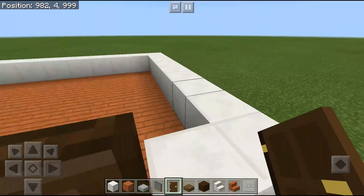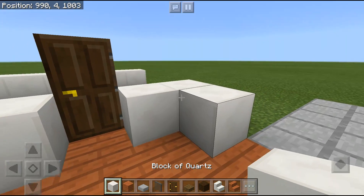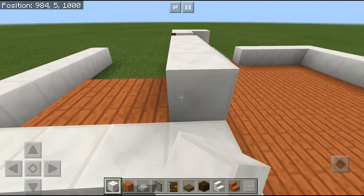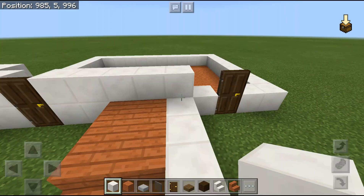Place the door from outside. On the right side, don't totally fill it up — go like this on the right side because on the left side you will place the windows.